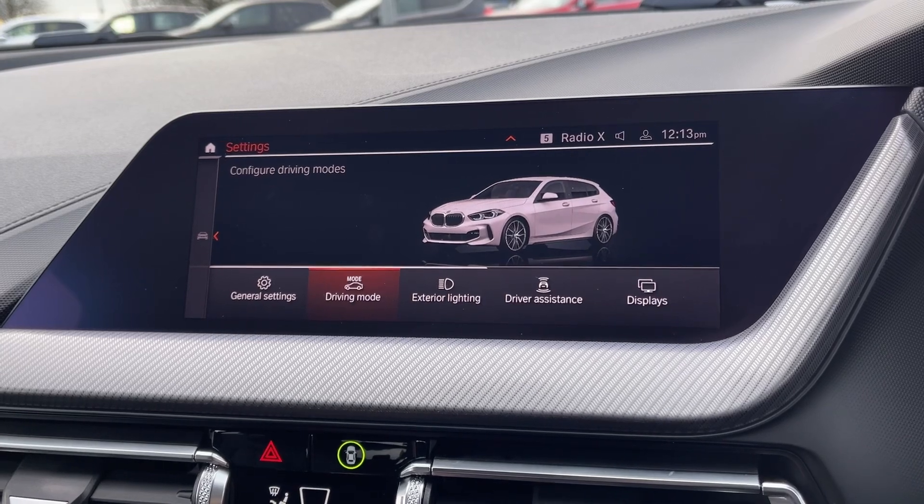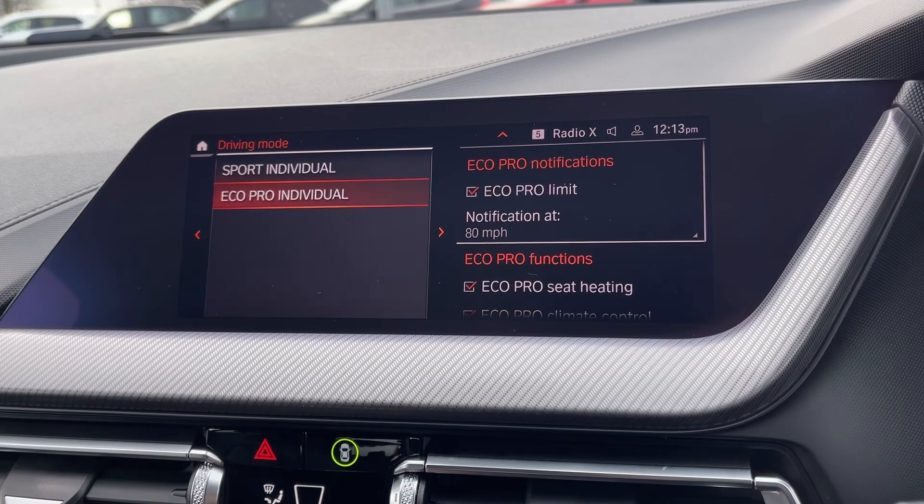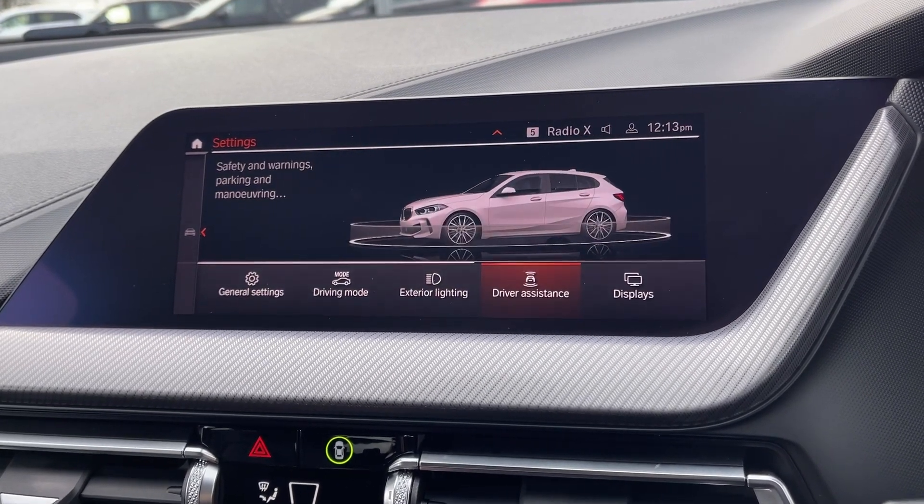The modes range from eco, comfort and sport, and you can customise the sport and eco modes to your liking. Also available within this section are some of your driver assistance modes.